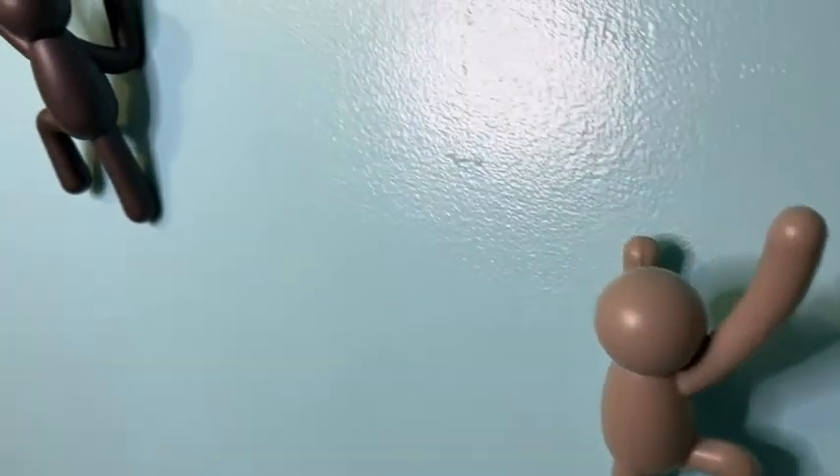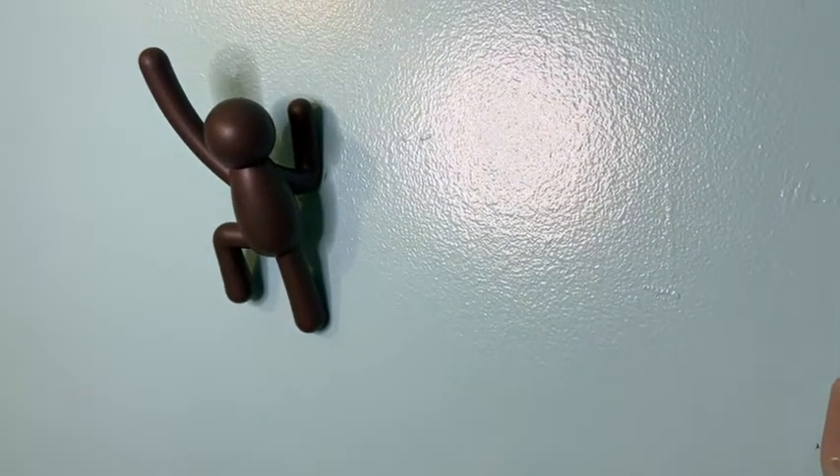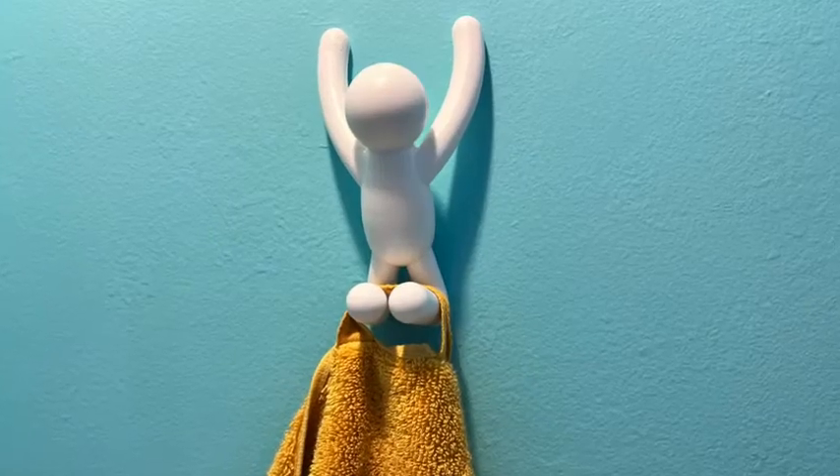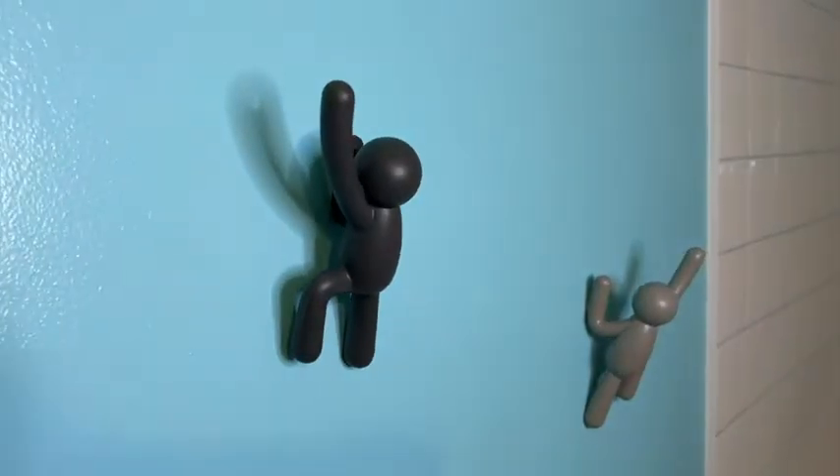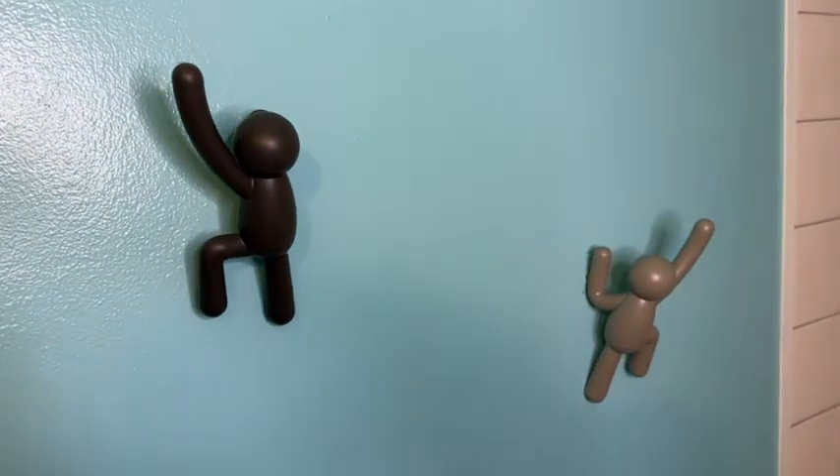They come in a pack of three and they each have a different pose. We use one for a hand towel as well. You can use these anywhere in your home really — you can hang a backpack on them, keys, whatever you need.